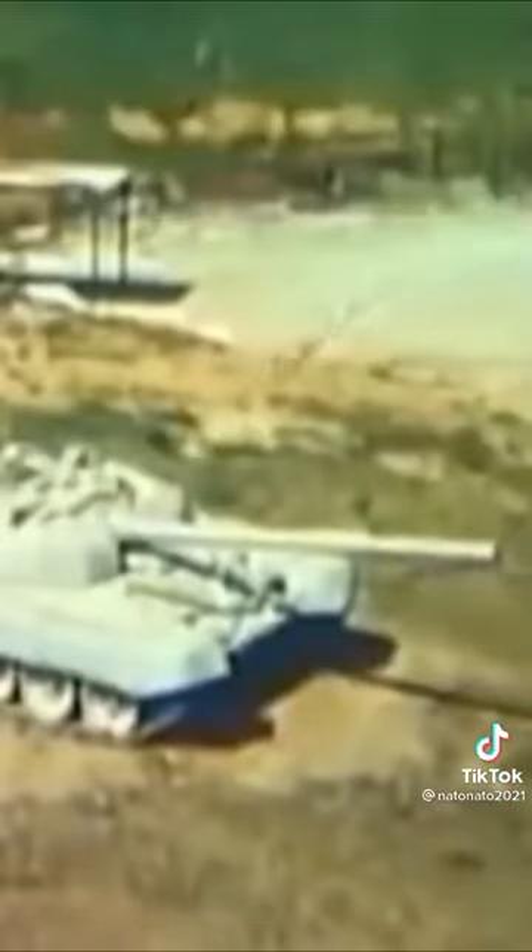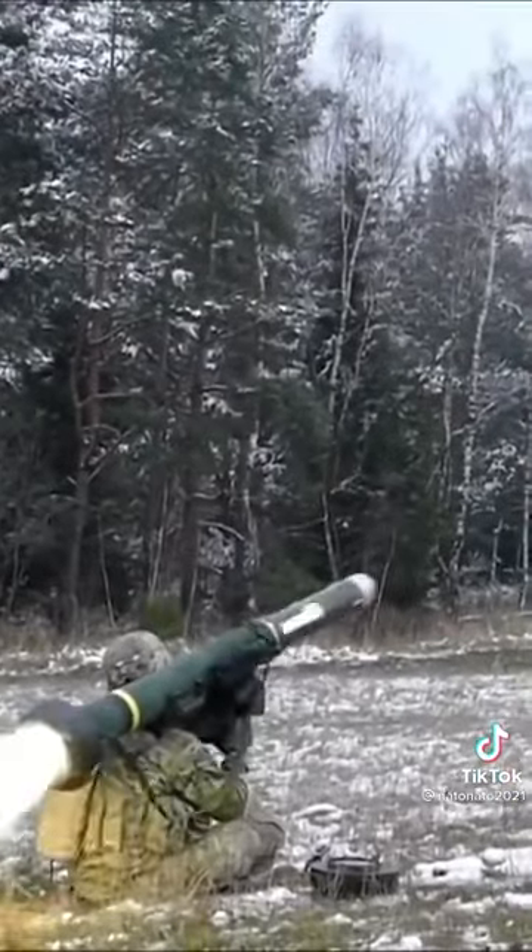This is a huge advantage in anti-tank warfare because the top part of tanks is actually quite thin in armor for several reasons. In other words, it's a nightmare for tank crews. The Javelin has an armor penetration of about 600 millimeters of RHA — that's quite a lot.